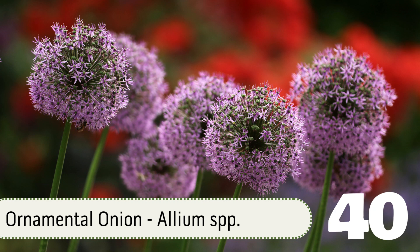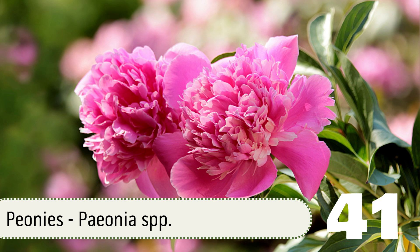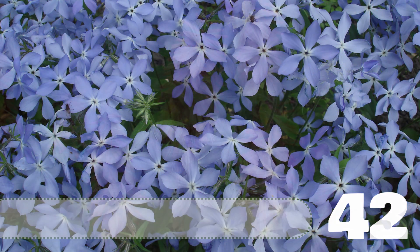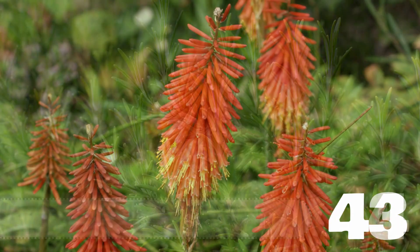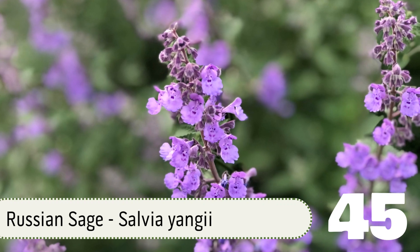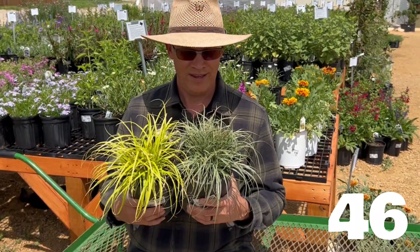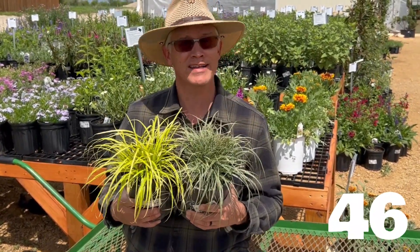Number 40: Ornamental Onion. Number 41: Peonies. Number 42: Periwinkle, both Vinca Major and Minor. Number 43: Red Hot Poker, or Kniphofia. Number 44: Rosemary. Number 45: Russian Sage. Number 46: Sedge, or Carex. Sedge makes a great evergreen option for a shade garden. It comes in a variety of colors, both variegated and solid, and it's going to look pretty much the same in July as it does in January.